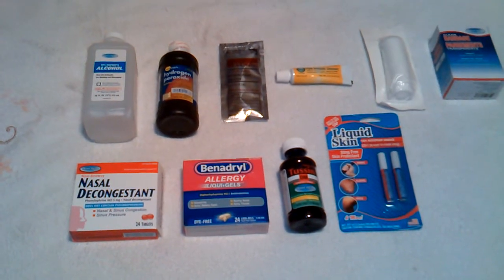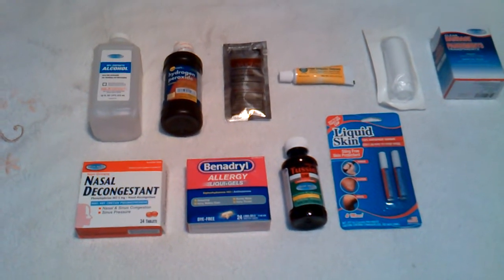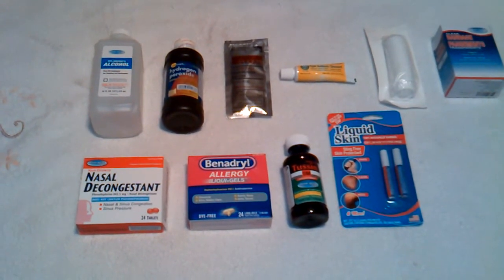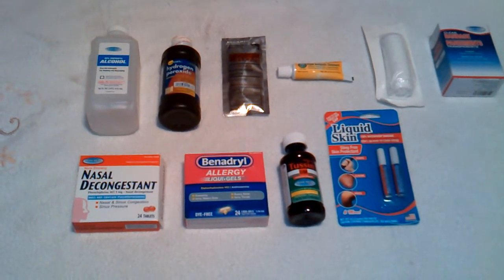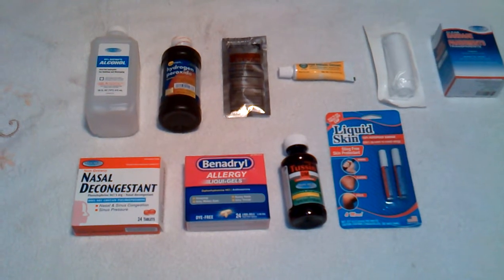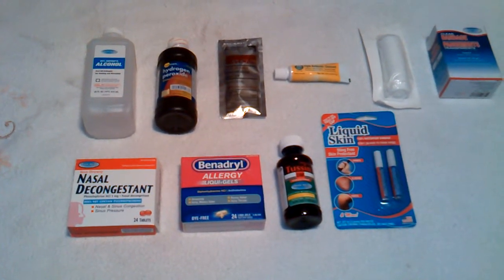When it comes down to it, just start off small. Get a medical kit or a first aid kit — for a decent one it's going to run you about 20 bucks. You could pretty much build one from some of the stuff that you have at home, or just go to your local pharmacy and piece it together and have a decent amount of medical supplies on hand in case anything happens.